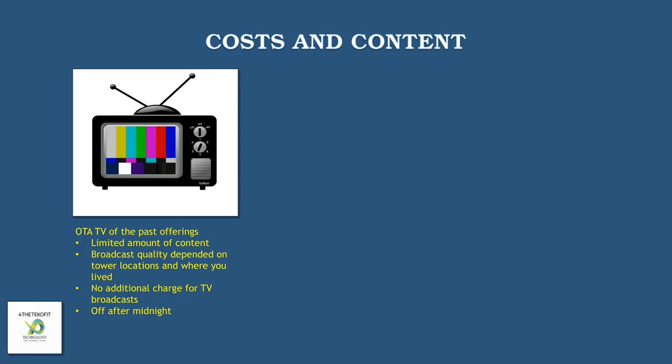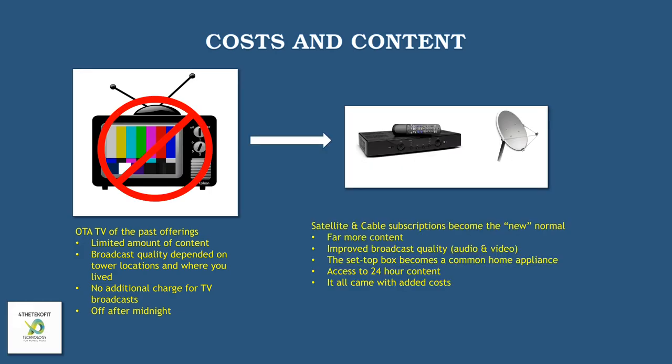Many people would argue that it was a good thing that TV went off the air. With respect to satellite and cable subscriptions, you had far more content. There was improved broadcast quality, and the set-top box became really a common household appliance at that time. You had access to 24-hour content, good or bad, but it all came with additional costs.